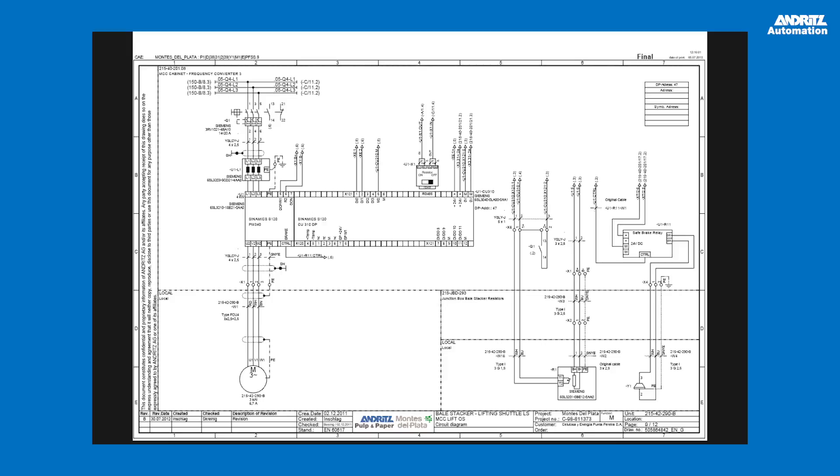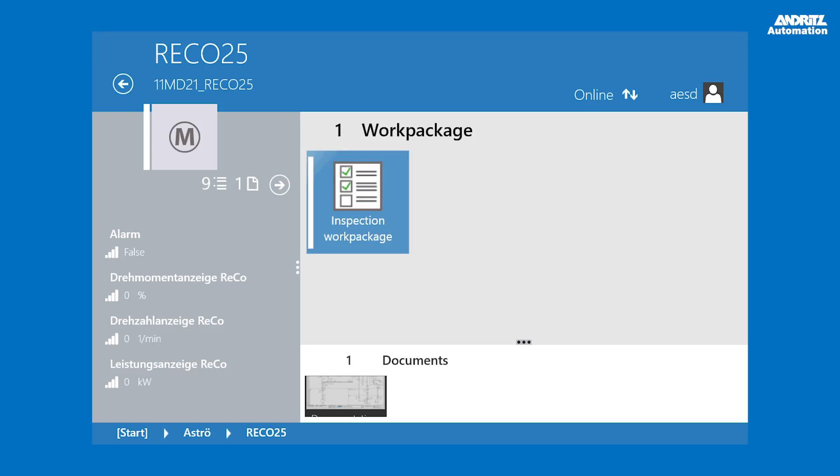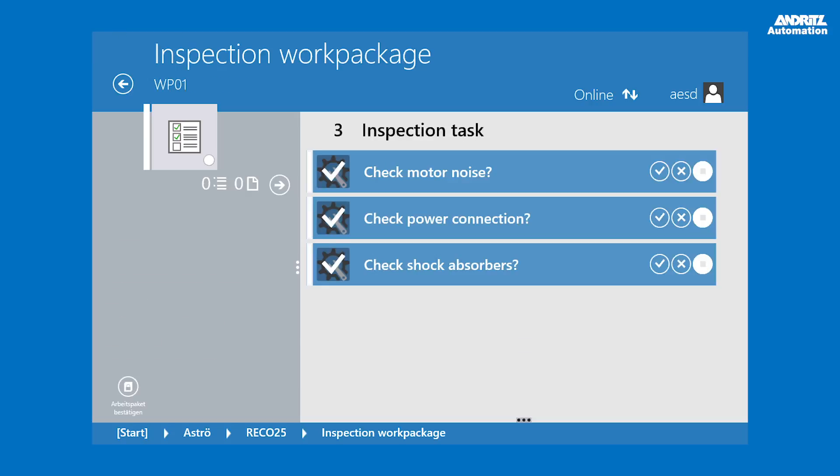Documents and data sheets, including electrical, instrumentation, and mechanical drawings, are only one click away, eliminating the need to manually browse through folders.